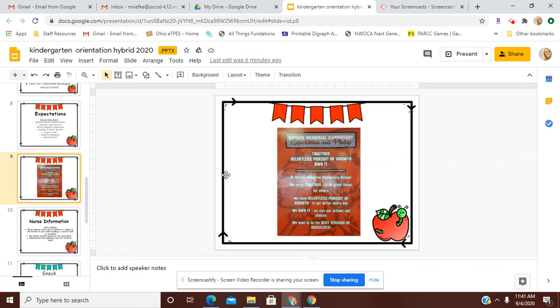This is a picture of our baton expectations and our pledge. The words 'together,' 'relentless pursuit of growth,' and 'own it' are all part of our R factor that we will be teaching the students. Each day we will say this pledge together to start our day.